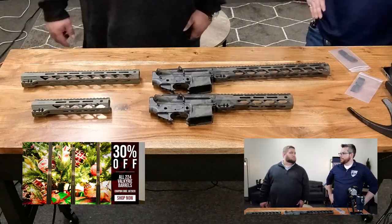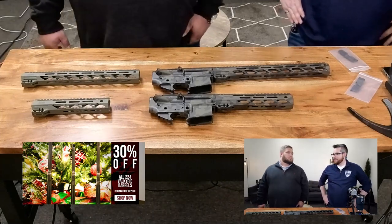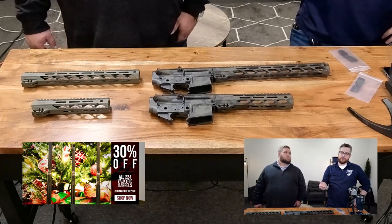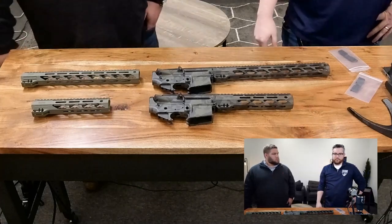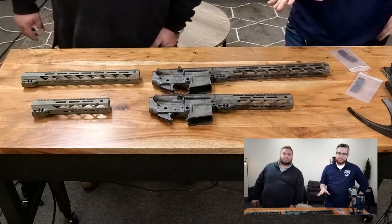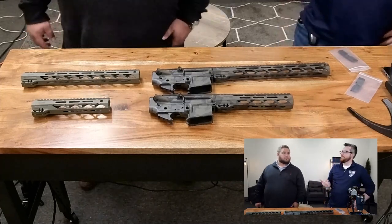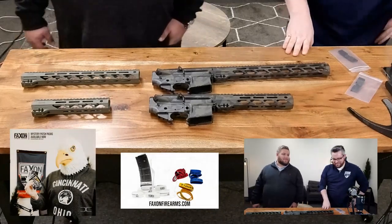A great deal for match series barrels, because some boutique calibers — whether it's us, a competitor, or an appear in the market — can be all over the place in pricing. To be able to get all those features for 30% off, especially in the gun run we're in right now, is great. And don't forget if you're also looking for random stocking stuffer type stuff for a loved one for Christmas — we've got the mystery patch packs out right now and magazine marker bands.